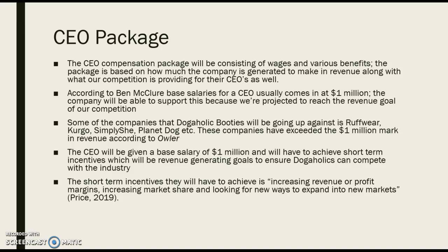We want to support this because we're projected to reach the revenue goals of our competition. Competitors such as RuffWare, Curgo, Simply She, and Planet Dog have exceeded the million dollar mark in revenue alone, according to Owler. We have projected that we will reach that in a short period of time and also exceed it. So we want to give the CEO a base salary of one million dollars to achieve the short-term incentives that will help generate the revenue goals Dogaholic Booties has created.